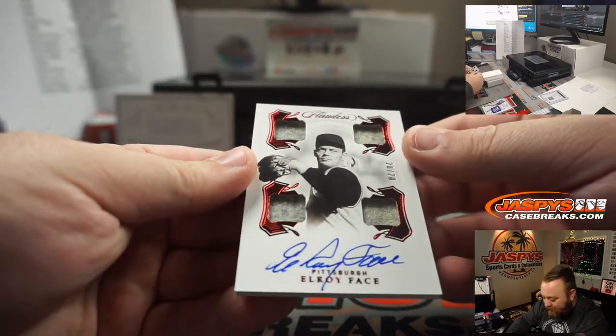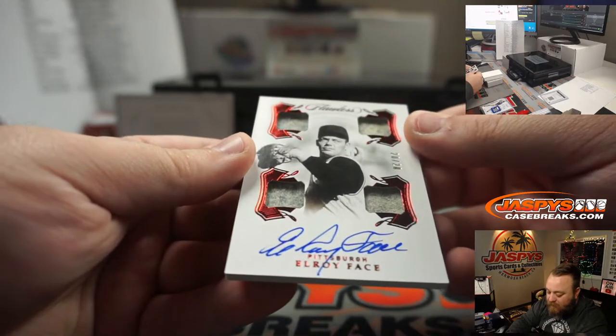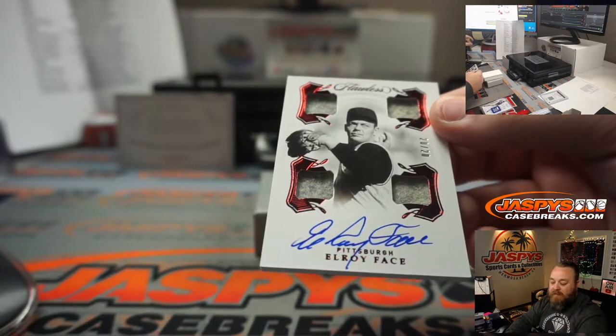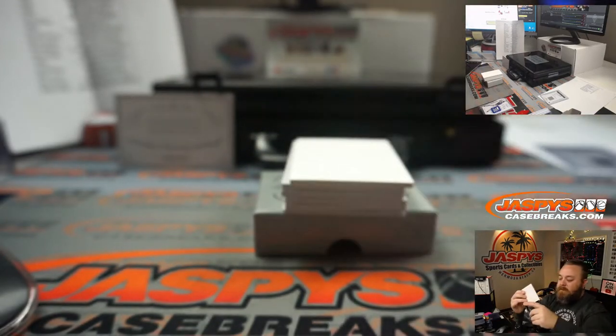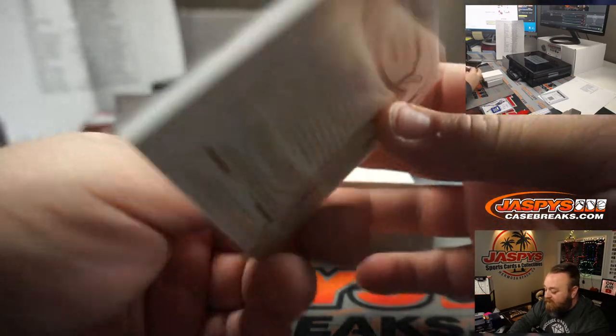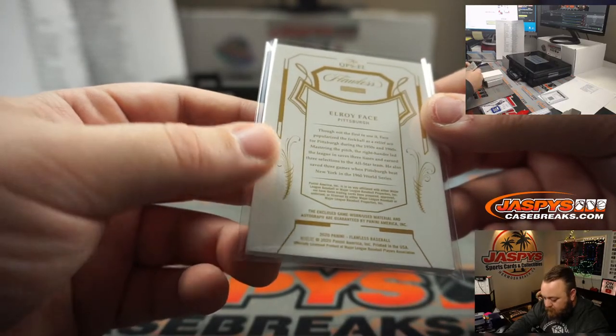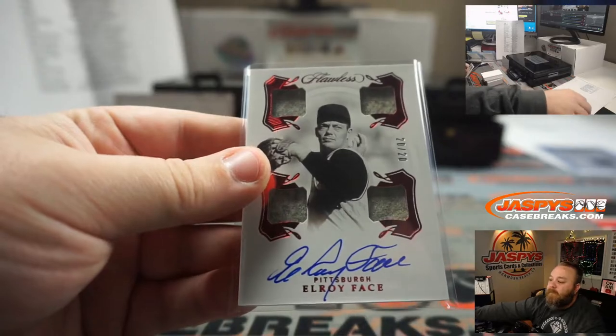4-way relic and auto — Elroy Face, 20 out of 20, Pittsburgh Pirates, Richard Snyder. Is it Face or should I fancy it up and say Fashe? I'm going to say Face.